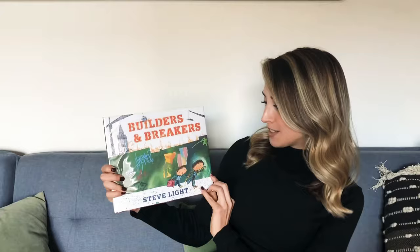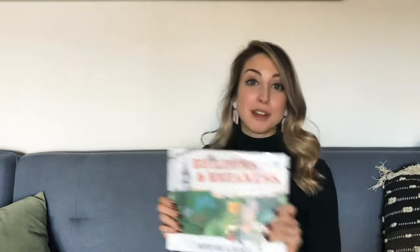Hello, my name is Justine and I'm one of the co-founders of the Learn and Live Letter homeschool curriculum. Today I'm going to be doing a read aloud of the book Builders and Breakers by Steve Light. For parents and grown-ups, I'm going to read through the book but I'll also stop from time to time and let you know if you can pause the video and have a more extended discussion with your child.